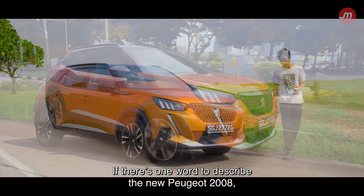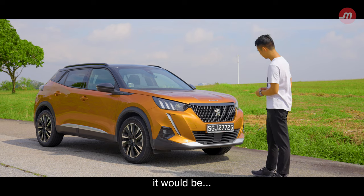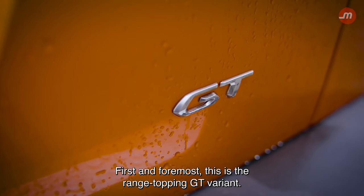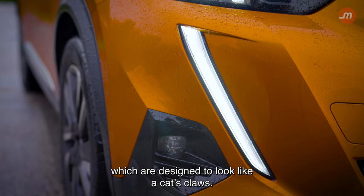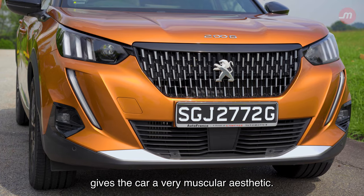If there's one word to describe the new Peugeot 2008, or by extension the current Peugeot lineup — first and foremost, this is the range-topping GT variant. Up front, you've got these very fierce-looking LEDs, which are designed to look like a cat's claws. And this, alongside the front grille and the tall bonnet, gives the car a very muscular aesthetic.